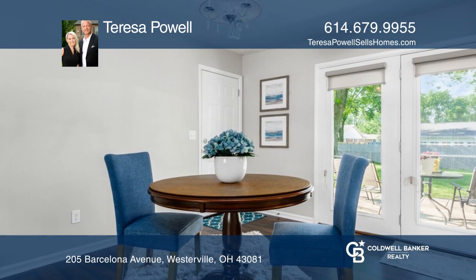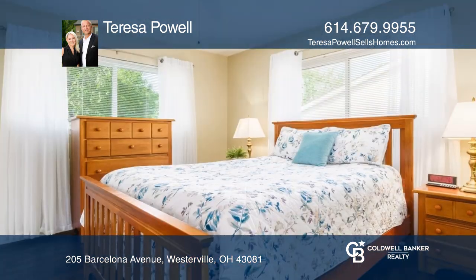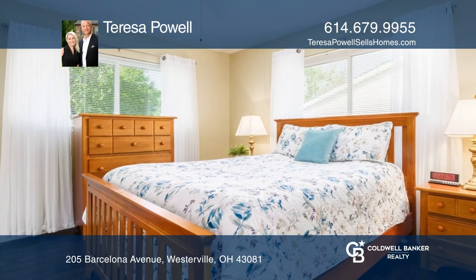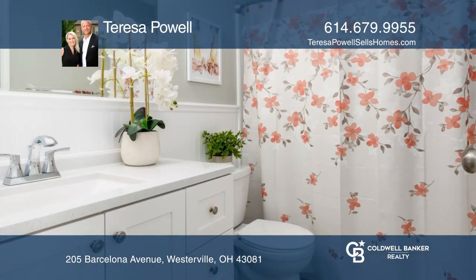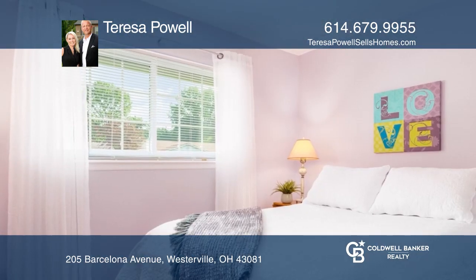Homeowner pride shows throughout with a newer dimensional shingle roof, new doors, a freshly painted interior, newer laminate flooring, interior lighting, updated HVAC, kitchen counters, backsplash, refrigerator range, and more.